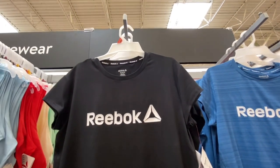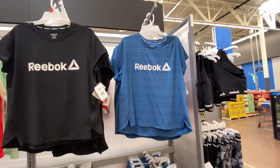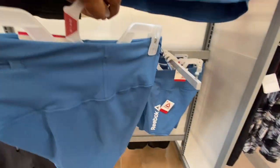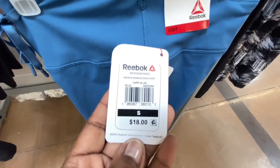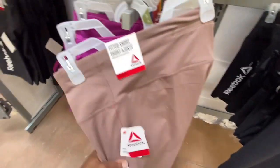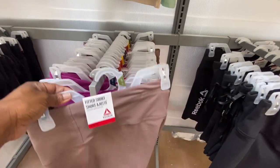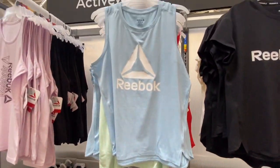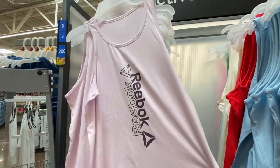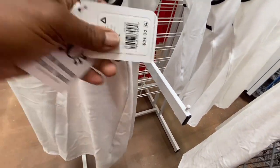They also have some of the cutest little Reebok outfits. The top is $18 — look at how adorable that is. They have it in black and blue. The bottom is also $18, available in blue and black. There are also other pieces at $18 in different colors. This is $16 in another color. And there's a Reebok dress — it is $34, it feels so good, and it has a little padding in it. Too cute!